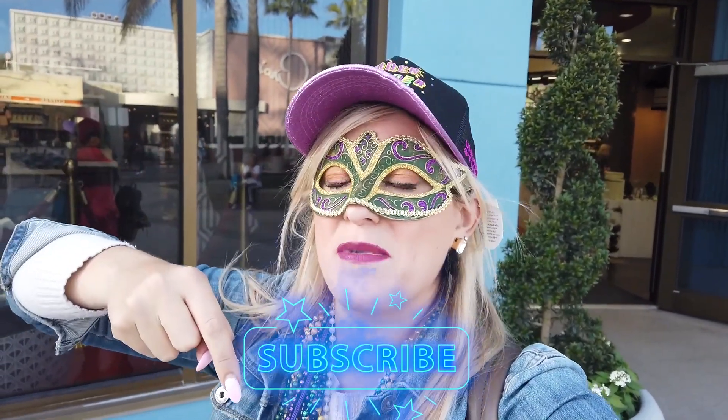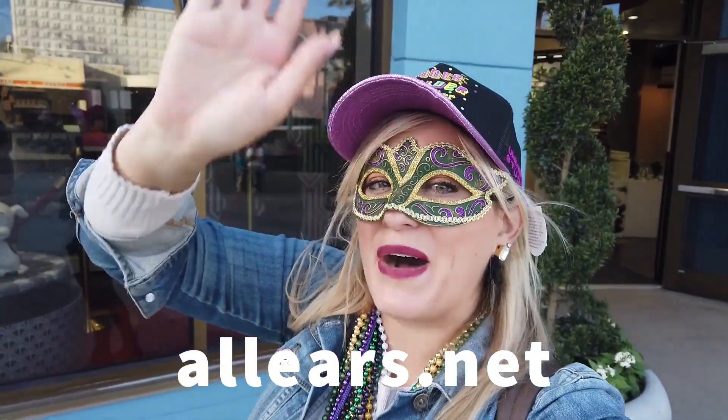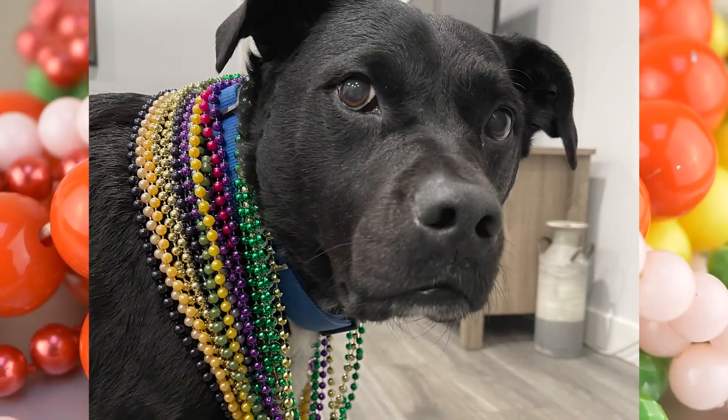Thanks for coming to Universal Mardi Gras with me — I had a great time! Let me know if you're coming down in the comments. Now go watch my ranking of the rides at Universal Studios Florida. Let the good times roll, baby!